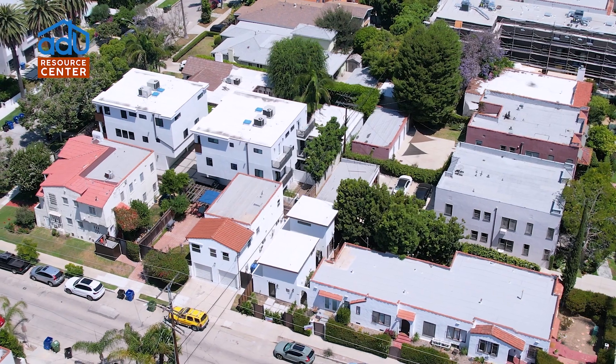Hi everybody, it's Danny Johnson with ADU Resource Center. Today I'm with August Martin in Los Angeles. He has two very interesting projects as you've already seen in the video, so I want to talk to him about the journey. We started — I think we were talking earlier — it's been almost two years, yeah, August of 2021.